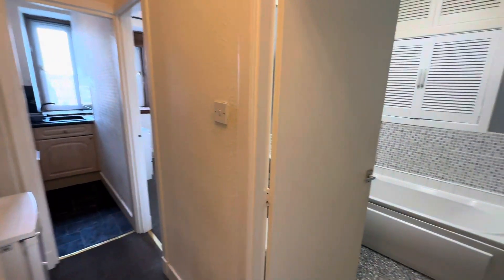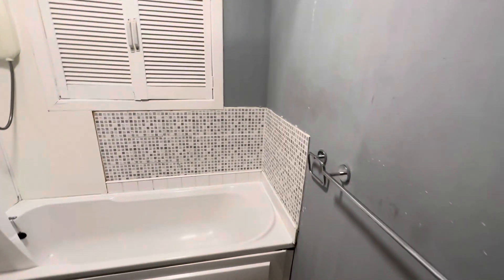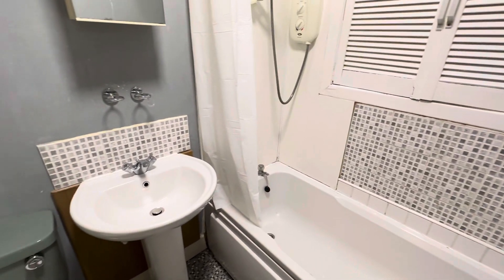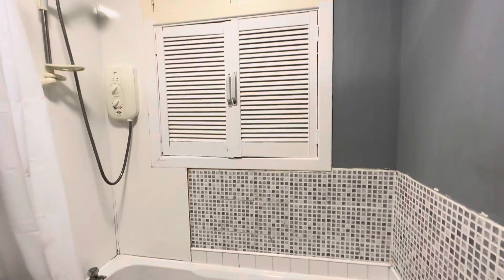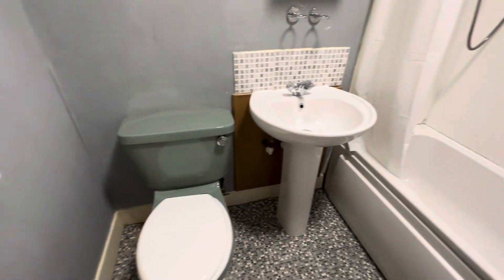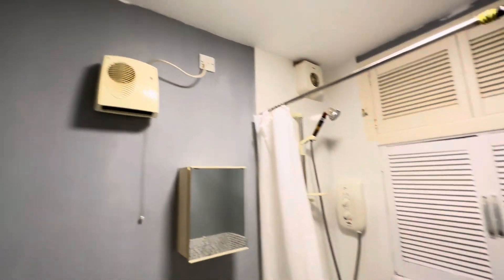Taking you out of the living room, you'll join me in the bathroom, which is just on the right as you walk through towards the kitchen and bedroom. More integrated storage can be enjoyed just beyond this wall, with of course your bath, shower, sink and toilet — all here for you.